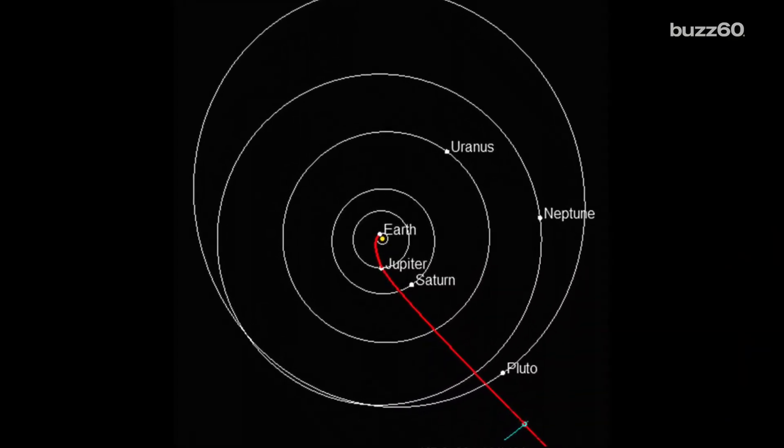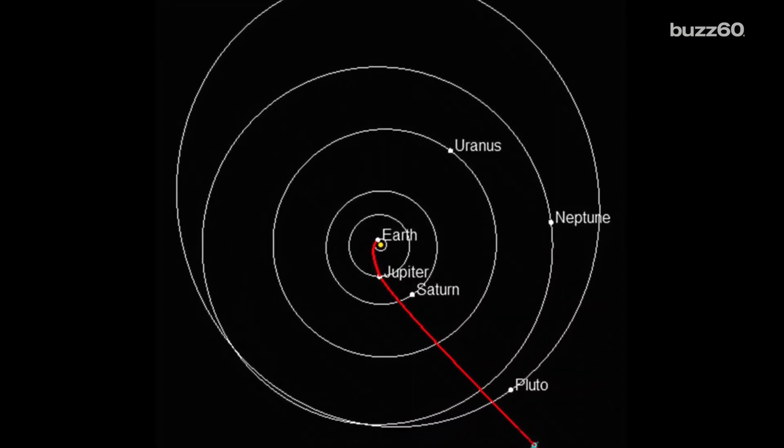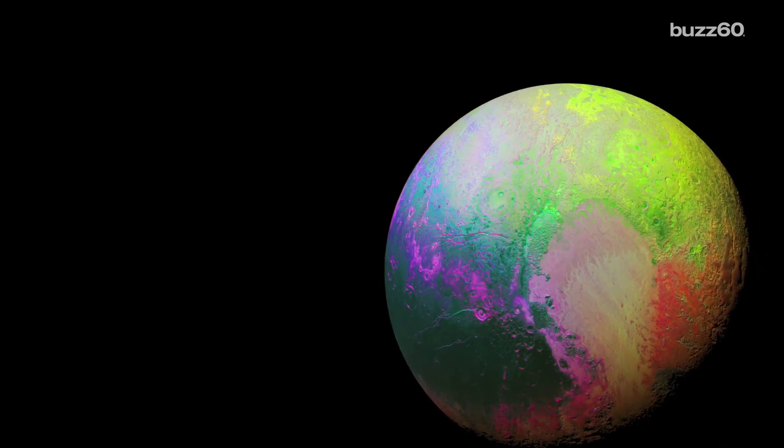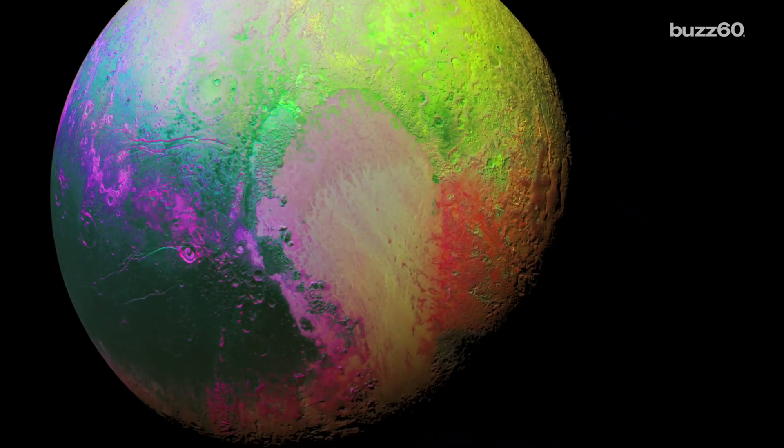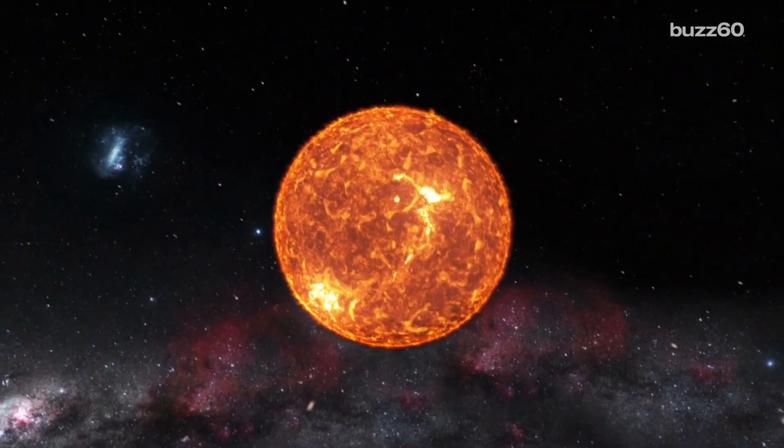In case you didn't know, Pluto takes a bit of a weird orbit. It's different than the rounder ones the real planets take. The recreation shows that at the points Pluto is further from the sun, the nitrogen ice covers a larger part of the planet.